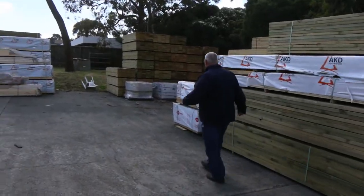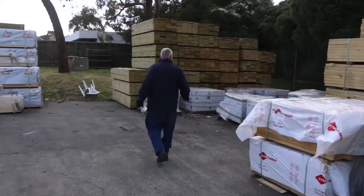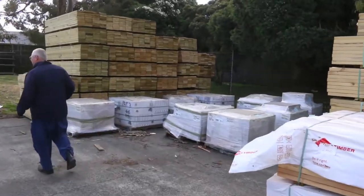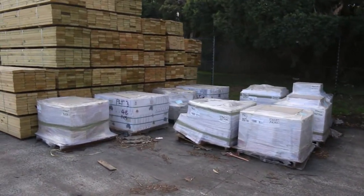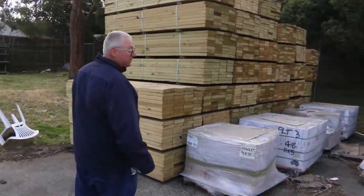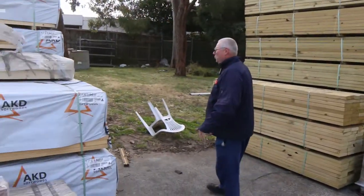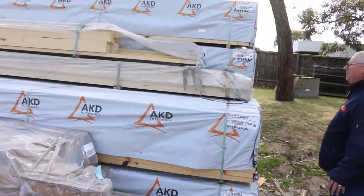On the right hand side here we've got a number of assorted pallets of tiles in for tomorrow. We've also got 140 by 45 and 190 by 45 M10 treated pine in 2.4 metre lengths.